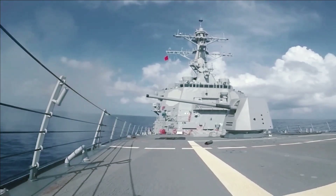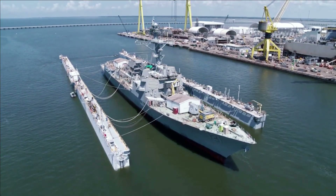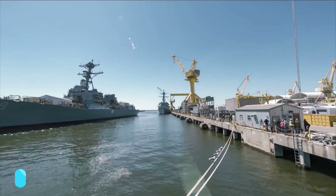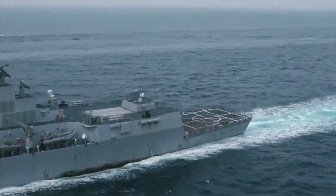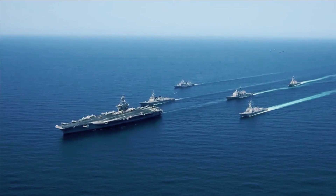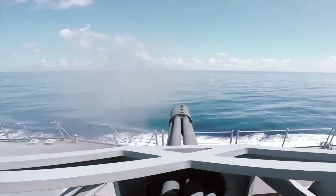The Navy recently laid the keel for the future USS Jeremiah Denton, DDG-129, the latest Flight III Arleigh Burke destroyer, surging into a new phase of production. While the Navy is currently experimenting with concepts for its next-generation DDG-X destroyer, the Flight III destroyers are intended to sail for decades into the future.